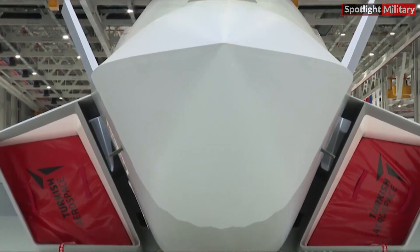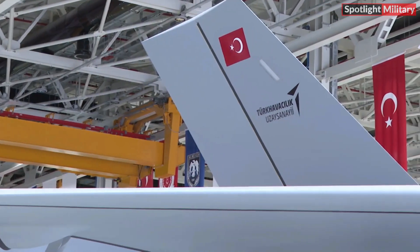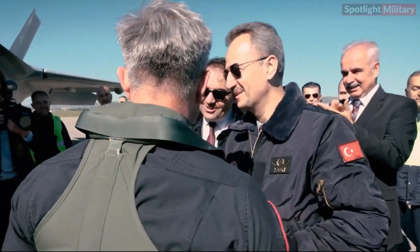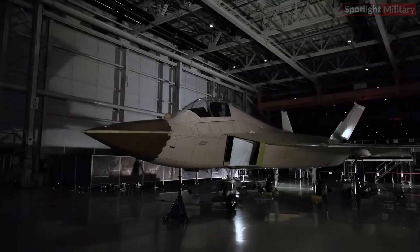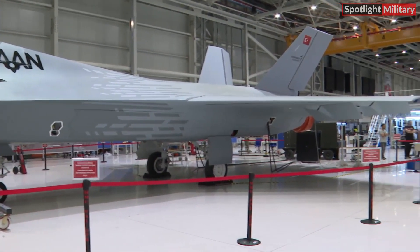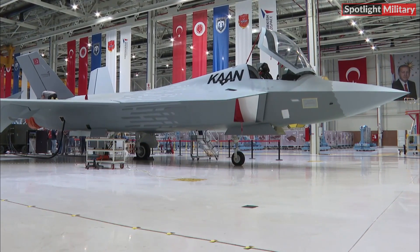TAI, the primary contractor for the KAAN fifth-generation fighter jet development program, aims to deliver 20 KAAN Block 10 fighter jets to the Turkish Air Force by 2028. Following the completion of taxi trials in March, the second prototype (P1), designed to encompass the full flight envelope and closely resemble the intended production aircraft, is scheduled for takeoff in 2025.